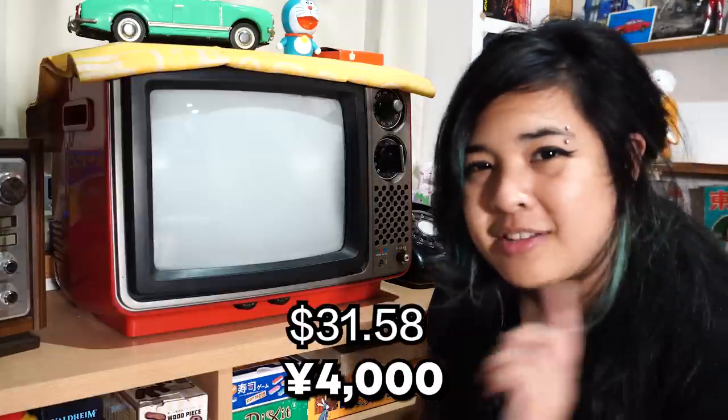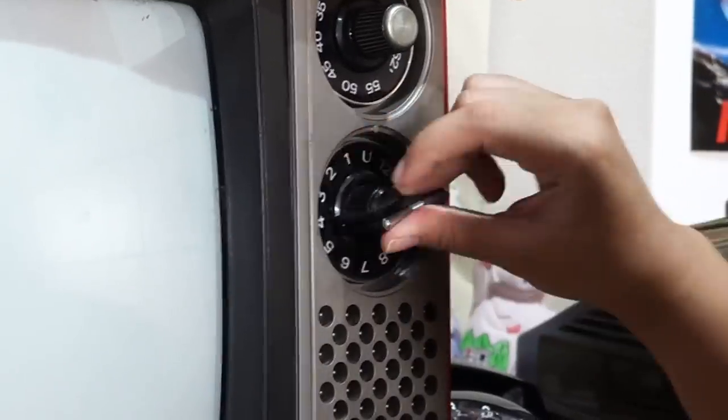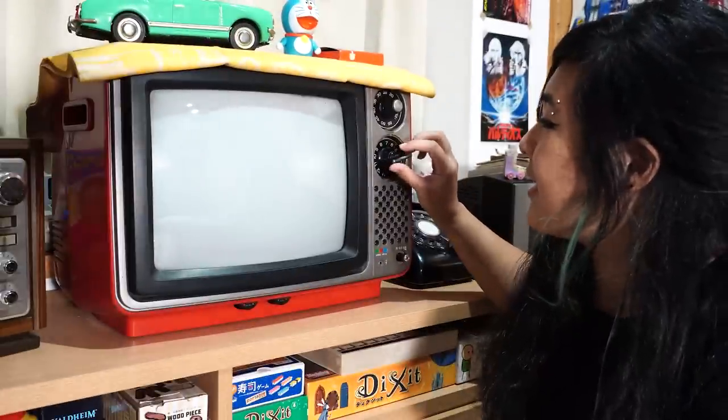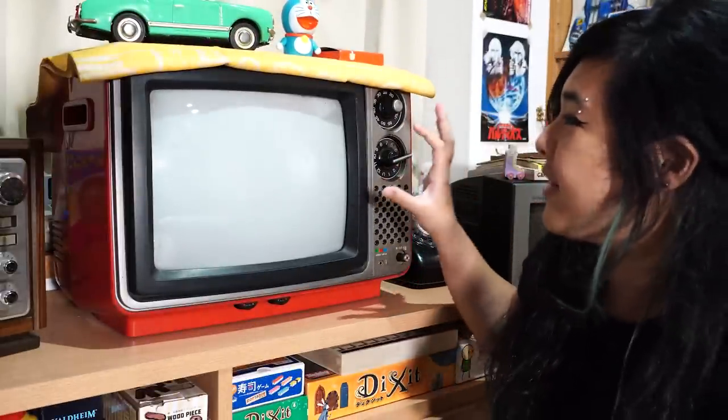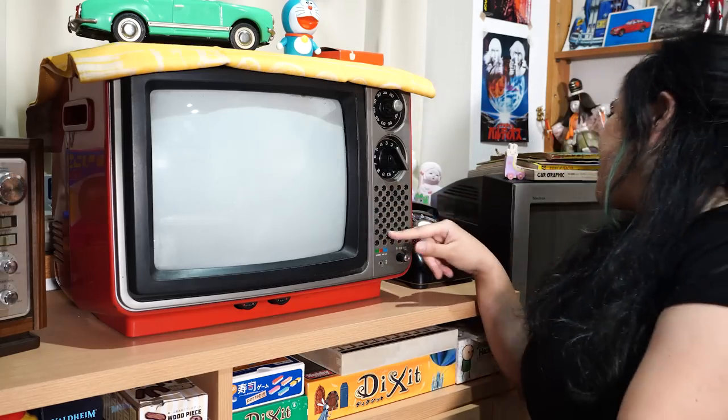Now I'm going to show you my vintage television set that I got secondhand online. It does turn on but it doesn't broadcast. It's placed right next to my radio and was sold to me for 4,500 yen. My childhood didn't grow up with a TV like this with the dials — I grew up with late 90s television sets. I'm not really too familiar with this style, but the dials are heavy, like I'm turning on a stove.